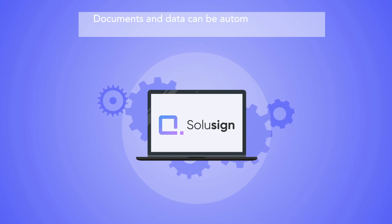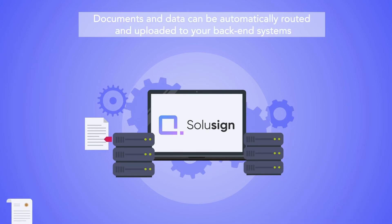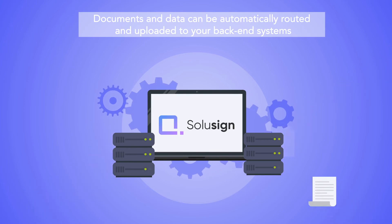Documents and data can be automatically routed and uploaded to your back-end systems, enabling your staff to focus on expanding the business instead of managing it.